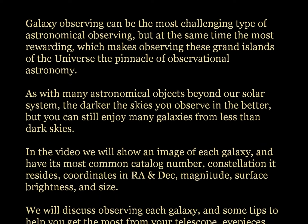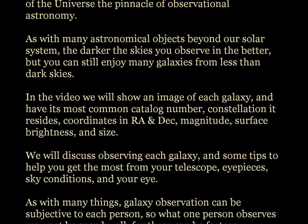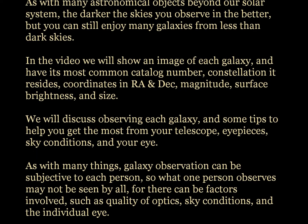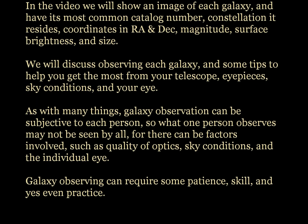In the video we will show an image of each galaxy, and its most common catalog number, constellation it resides in, coordinates in right ascension and declination, magnitude, surface brightness, and size. We will discuss observing each galaxy and some tips to help you get the most from your telescope, eyepieces, sky conditions, and your eye.